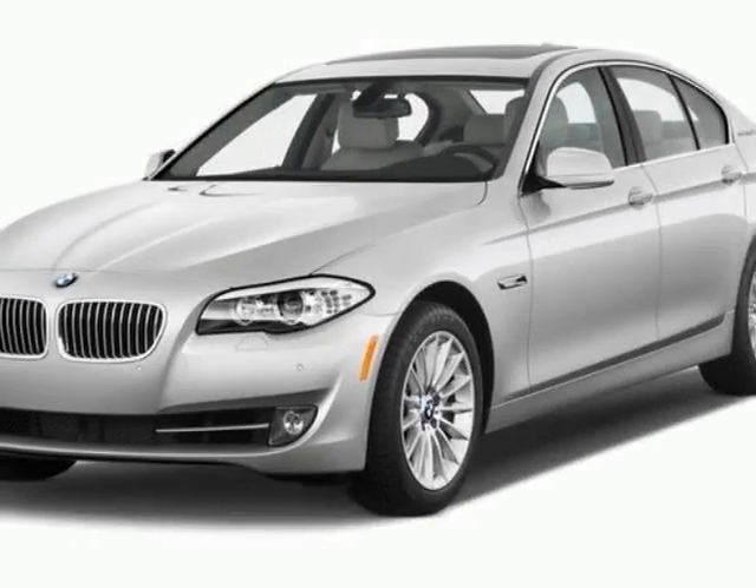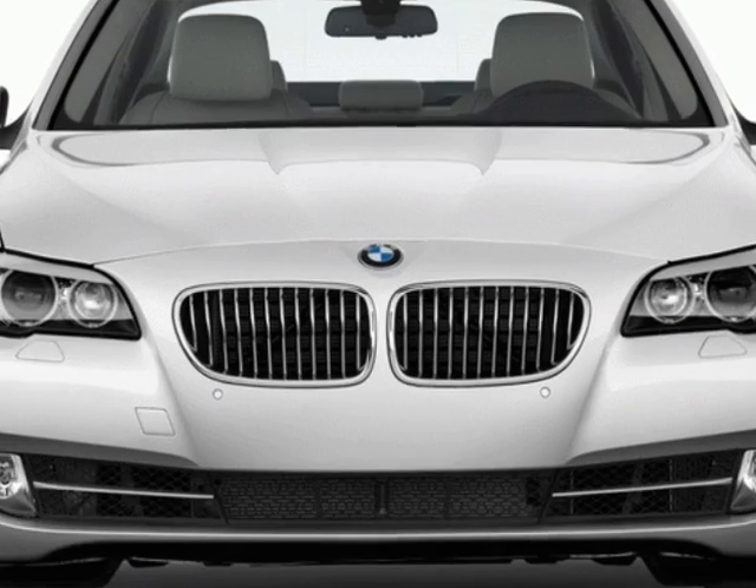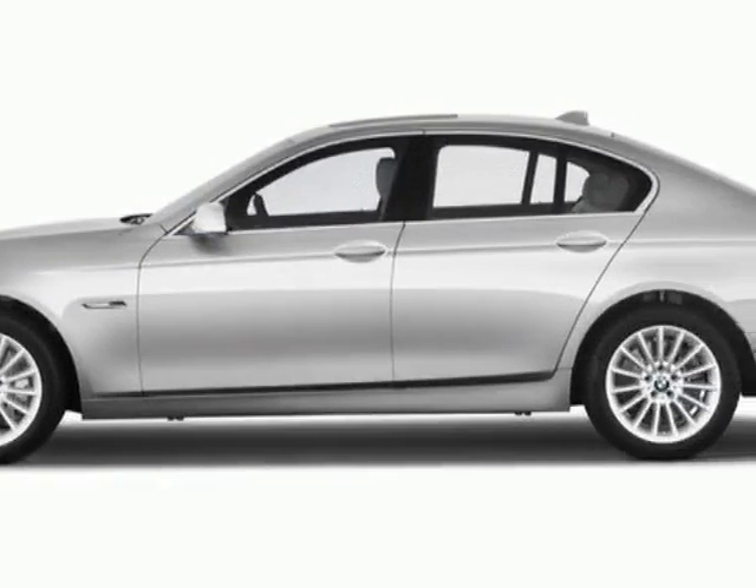Check out this new 2013 BMW 5-Series. This 5-Series boasts a 3.0-liter turbo engine and has an 8-speed automatic transmission.